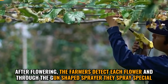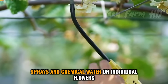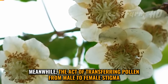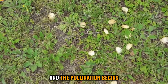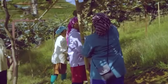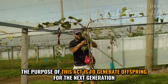After flowering, the farmers detect each flower and through a gun-shaped sprayer, they spray special sprays and chemical water on individual flowers to keep them safe from insects, pests, and diseases. Meanwhile, the act of transferring pollen from male to female stigma begins, and pollination starts. The purpose of this act is to generate offspring for the next generation.